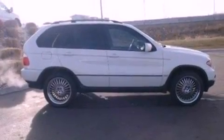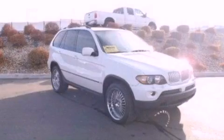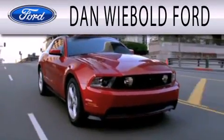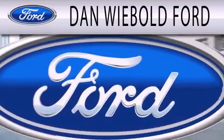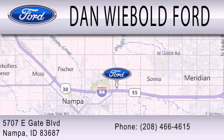We hope you found this video informative. Please contact us today. Dan Webold Vord is dedicated to doing everything possible to ensure that the experience you have selecting your next vehicle is as pleasant as possible. We are located at 5707 Eastgate Boulevard in Napa.